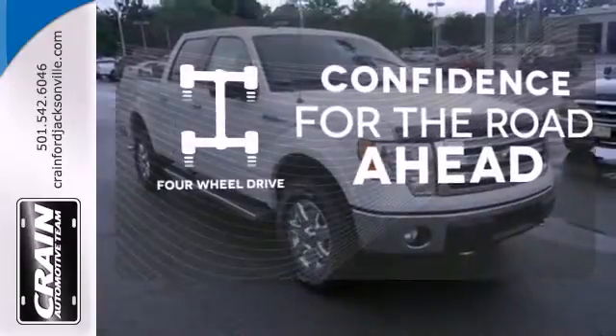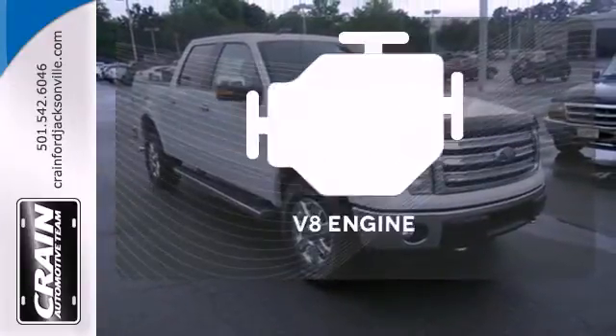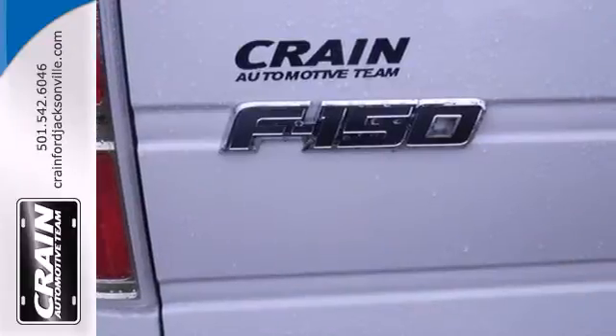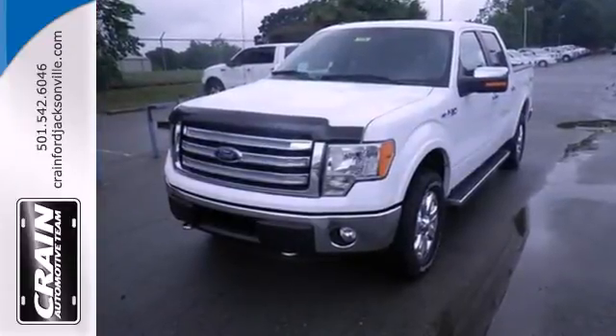Feel the confidence as you control the road with your four-wheel drive. Have fun behind the wheel with a V8 engine under the hood. Truly built for tough — come test out the driving force that is the F-150.